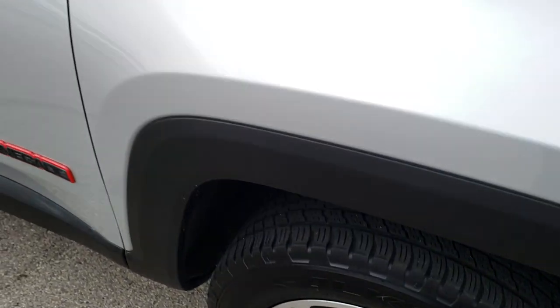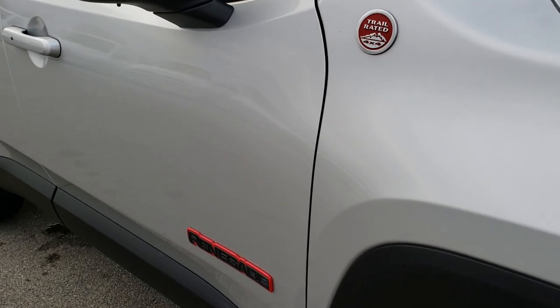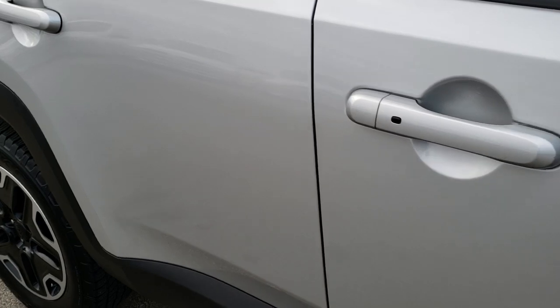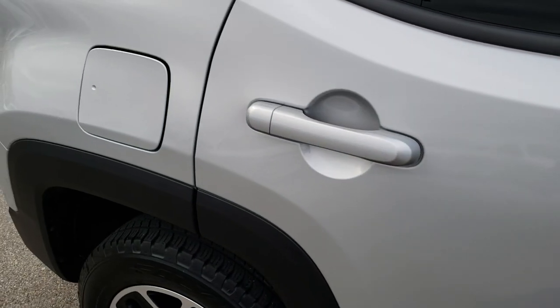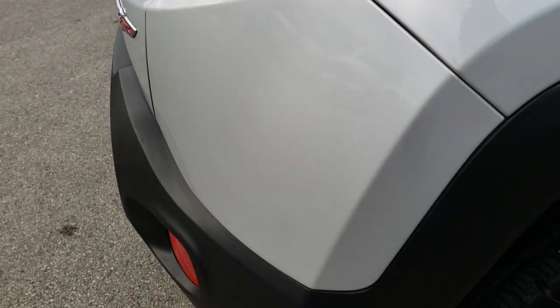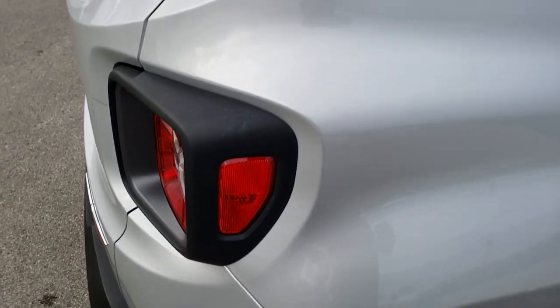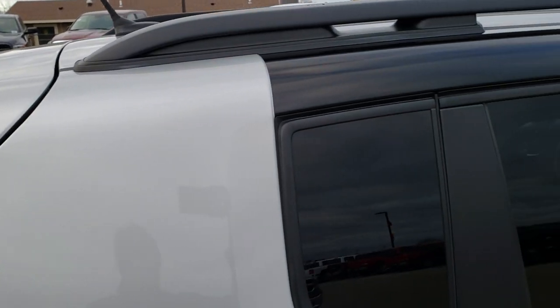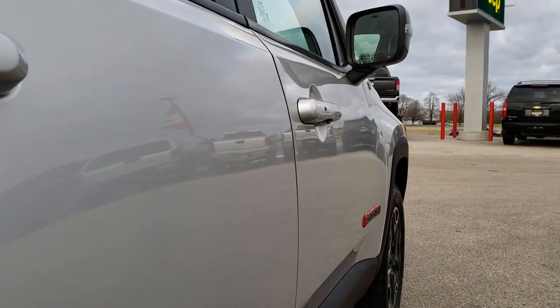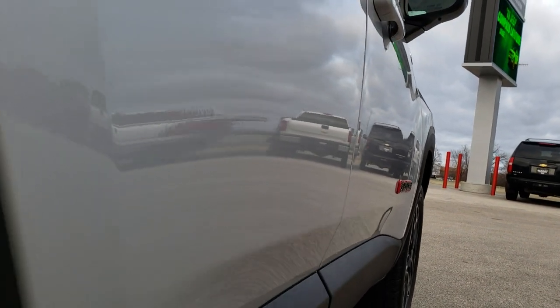As you go down this side of the vehicle you'll notice the trail-rated badge and the red outline on the Renegade. You'll see just how clean the body is, how reflective and mirror-like that paint is. We take these HD videos so if you are far away or cannot make the trip down, you can still see and hear the vehicle and have confidence before you even get here.